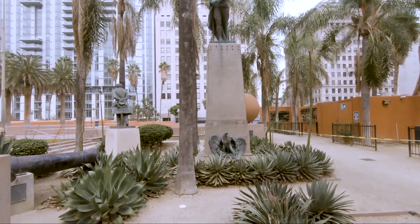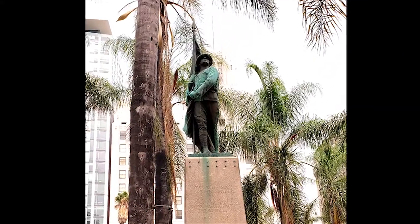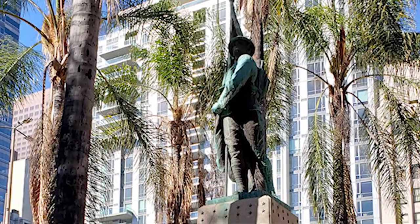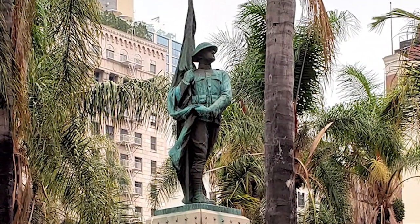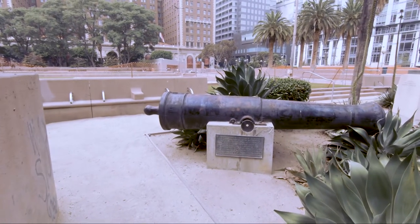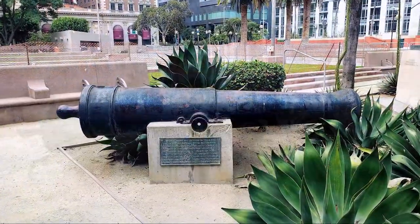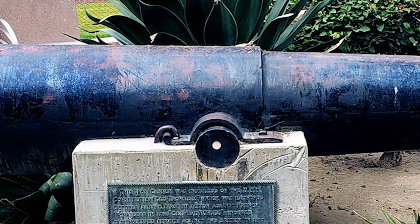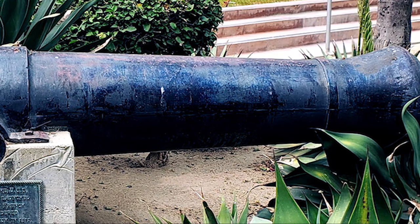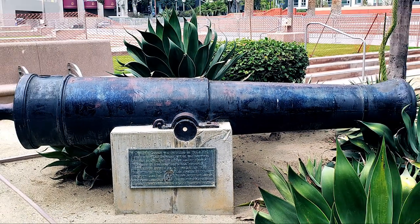In 1924 this statue, called the Doughboy, was erected to honor those who died in World War I — again, heroes who made the ultimate sacrifice for America. And look at this old cannon called Old Ironside. This was an actual cannon from the USS Constitution and it was used against French privateers in 1798. It's dedicated to the memory and valor of all veterans who have served under the American flag.